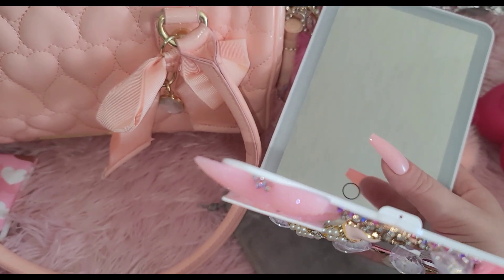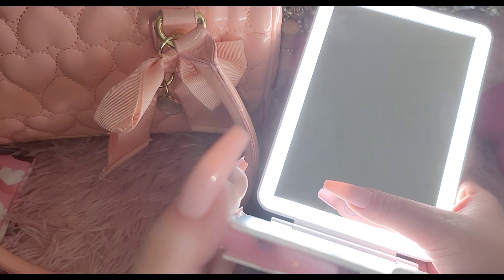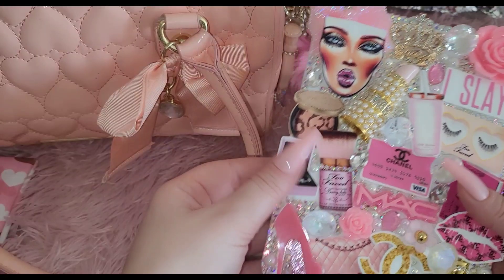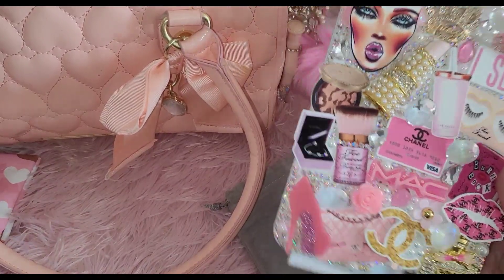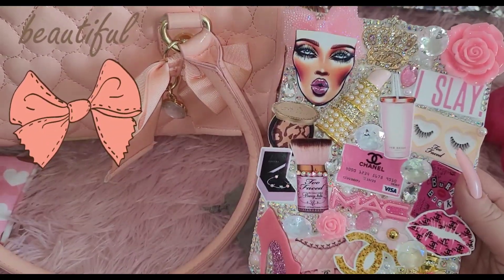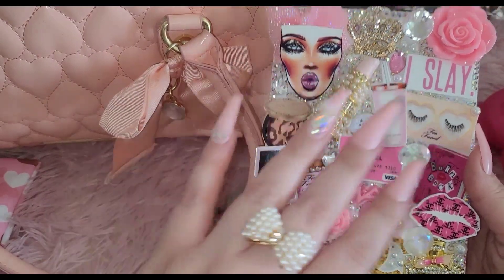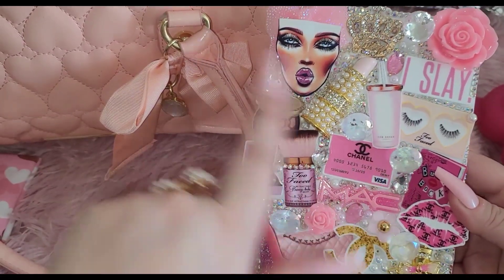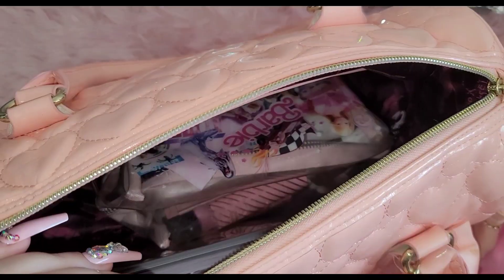The mirror has three different light options and you can definitely take it on the go if you travel a lot — it's cute to do your makeup with or just collect. It shines so much, it's beautiful. This is something I'm really proud of. It really speaks about who I am — I love Chanel, pink, and makeup. I do share this mirror in my shorts videos and show the light options. This is something I truly cherish.